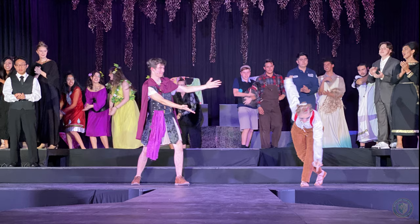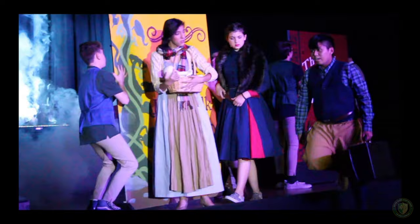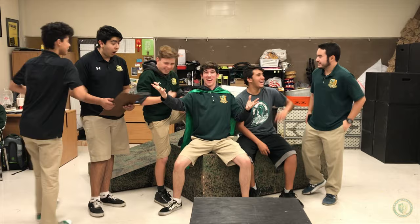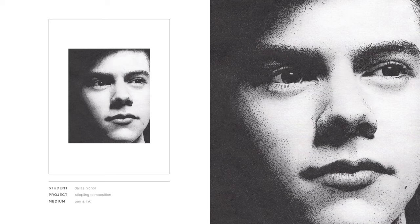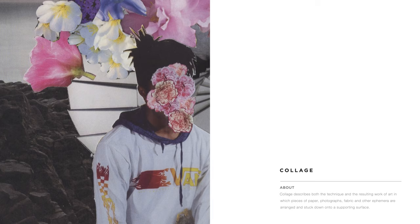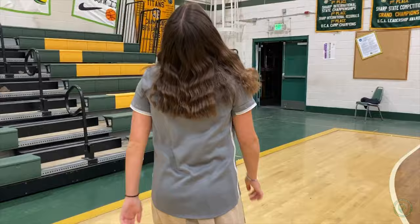Each spring, our gym completely transforms and becomes home to the Notre Dame Theatre Guild. Our theatre program is truly one of the best in the area. We perform three to four productions annually, have a church band, choir, and theatre tech, and our performing arts students welcome all students to their family. Students truly discover a passion for visual and fine arts here at Notre Dame. I encourage you to check out our virtual art exhibit on our website, watch an episode of Titan TV, or one of our recent musical productions on our YouTube page.